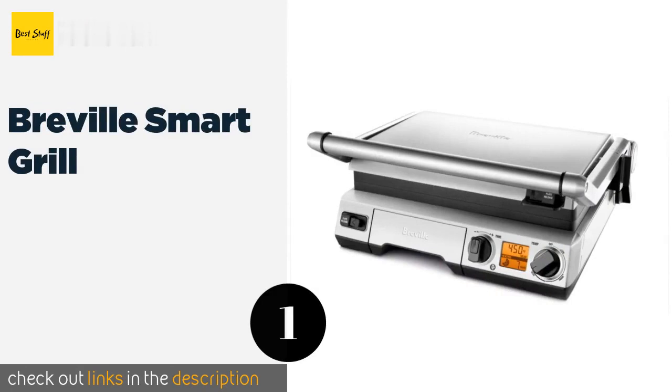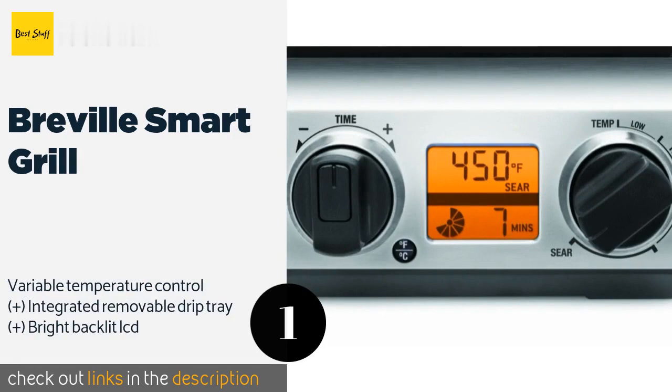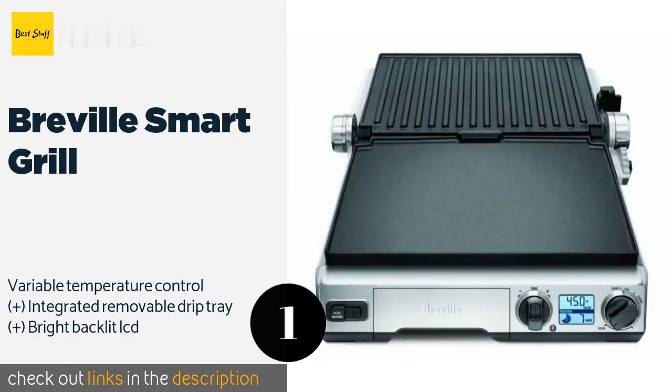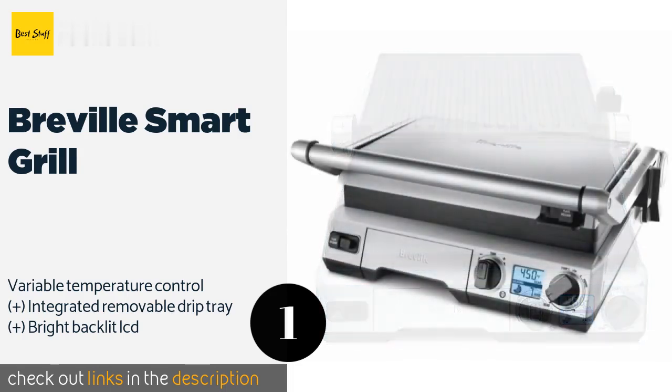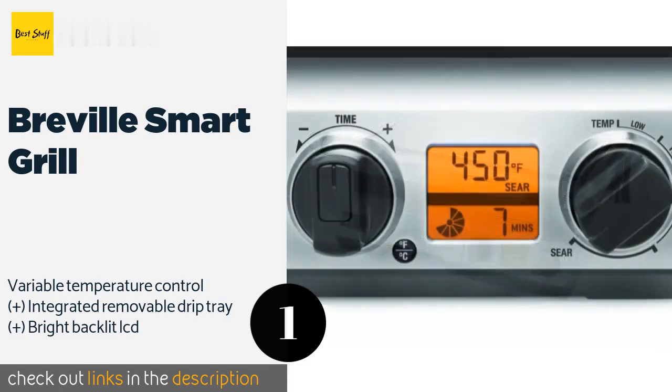The number one is the Breville Smart Grill. The Breville Smart Grill is great for everything from sauteing vegetables to cooking burgers and steaks. Since it comes with one ridged plate and one smooth one, they can either lie perfectly flat or be tilted at an angle for draining fat from meats. This product is available on Amazon for $245.